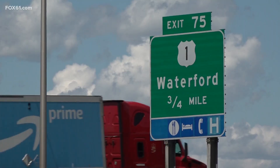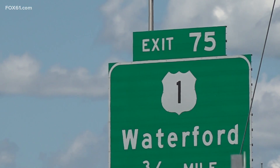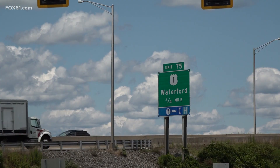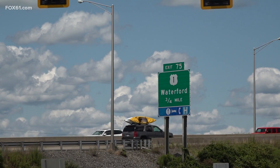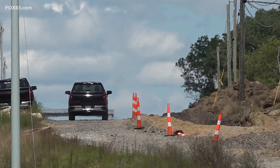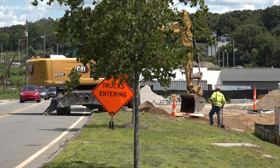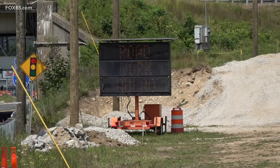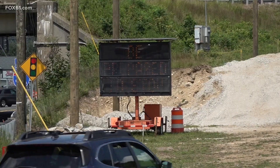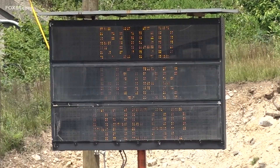DOT plans to build another travel lane between exits 74 and 75, add a full-width shoulder, lower 95 by about eight feet, fix a bridge on Route 161, and reconfigure the exit 74 on-off ramp. It's a multifaceted, multi-year project that ultimately is going to improve safety, help with traffic flow, and be a really big improvement for the East Lyme community.